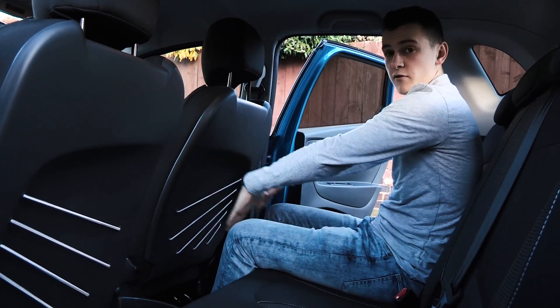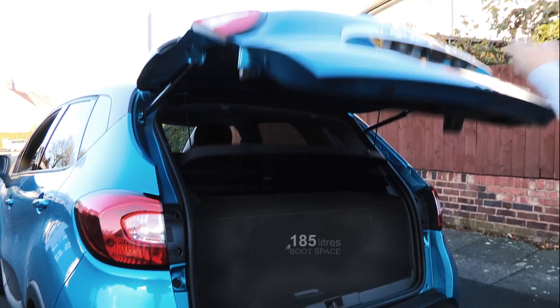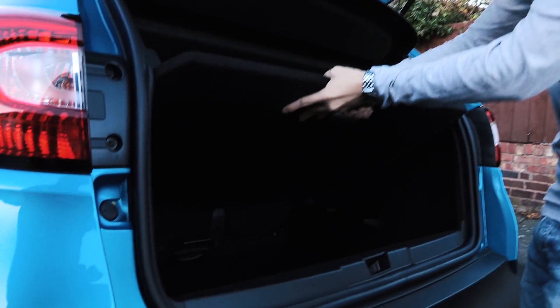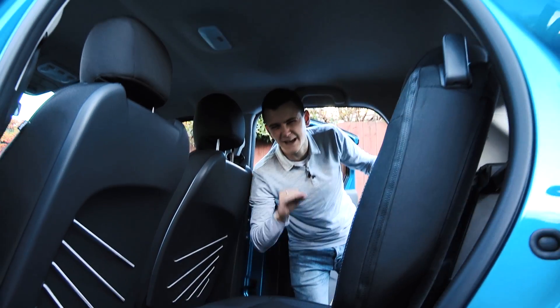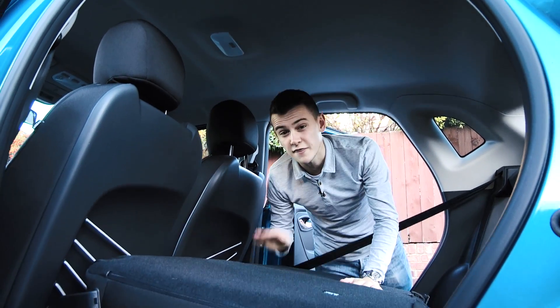Rear and boot space is very flexible in the Capture. In the back, there's ample legroom and headroom. Go to the boot and there is 377 litres — bigger than the Nissan Juke and Peugeot 2008. There is also a removable floor, sliding rear seats and, if you need that extra space, folding rear seats allow for 1,235 litres.